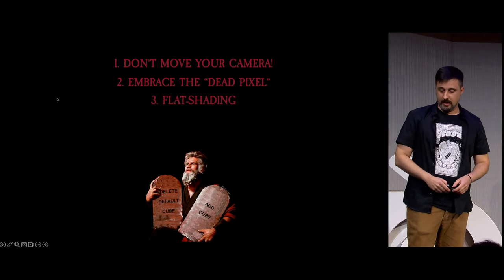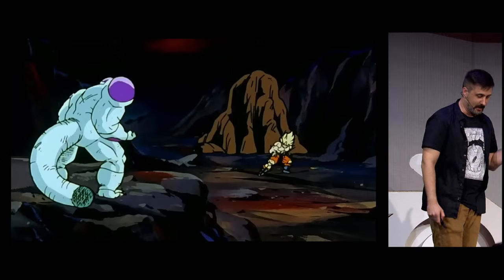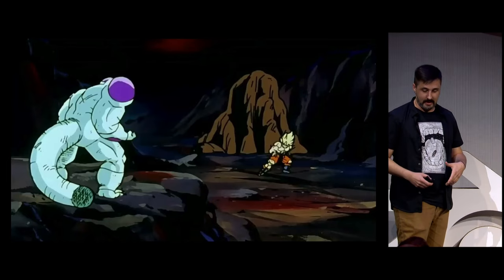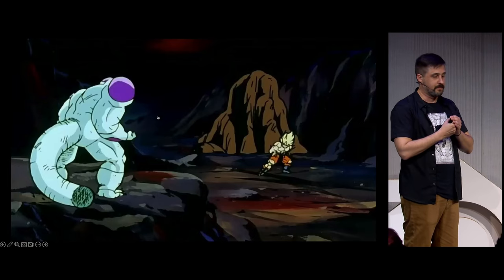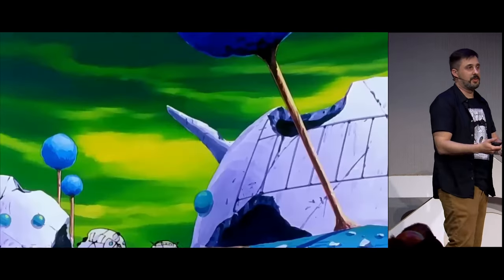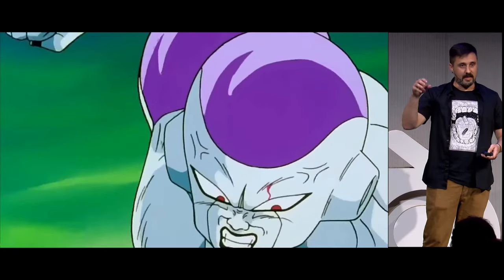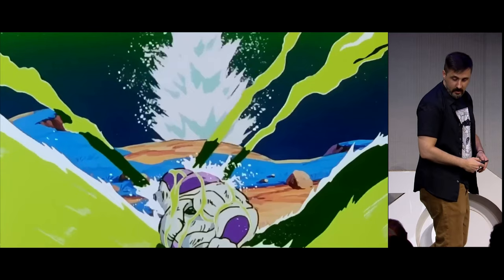The next principle is flat shading. Animated assets have simpler line work and color work for obvious reasons — it's cheaper. This is something like the stop motion example: you don't need to deal with these issues in 3D because you have your high-detailed asset and you can put it everywhere. But if you start making certain areas of your production simpler, you start evoking the deception — the 2D illusion.